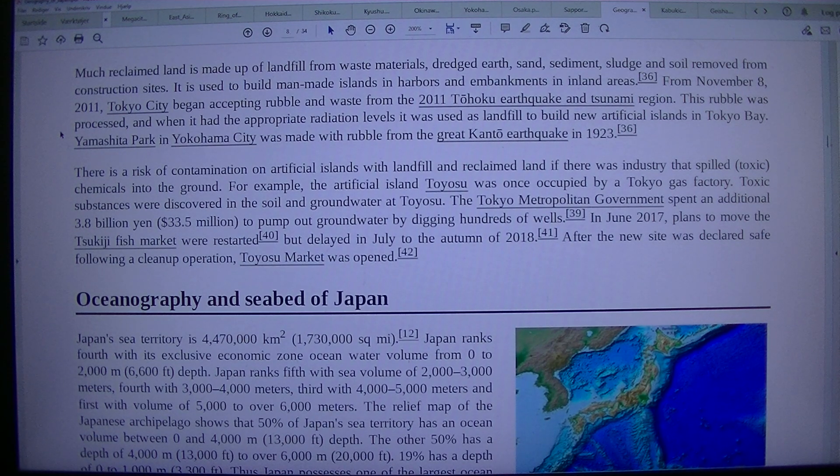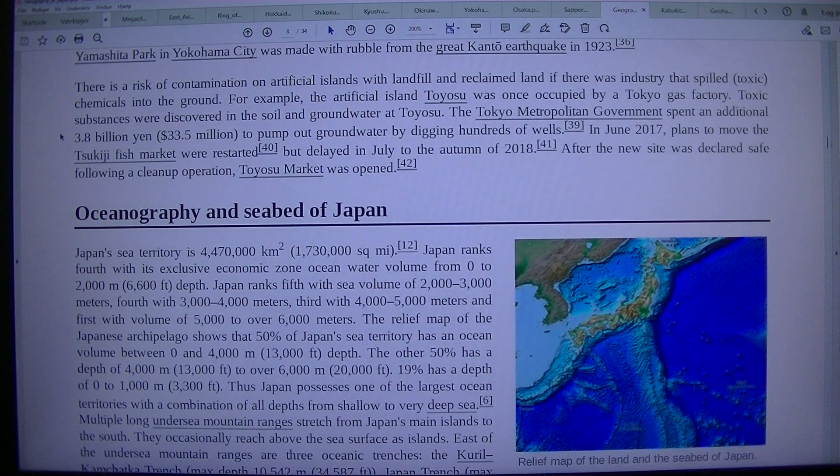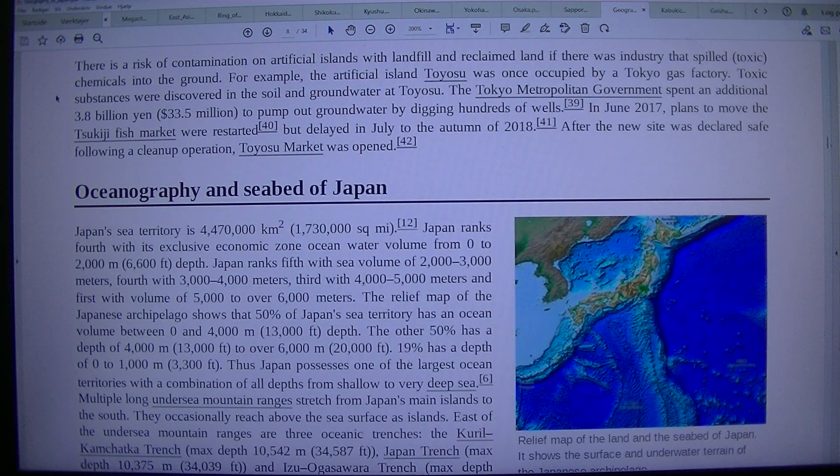There is a risk of contamination on artificial islands with landfill and reclaimed land if there was industry that spilled toxic chemicals into the ground. For example, the artificial island Toyosu was once occupied by a Tokyo gas factory. Toxic substances were discovered in the soil and groundwater at Toyosu. The Tokyo Metropolitan Government spent an additional 3.8 billion yen, 33.5 million dollars, to pump out groundwater by digging hundreds of wells.